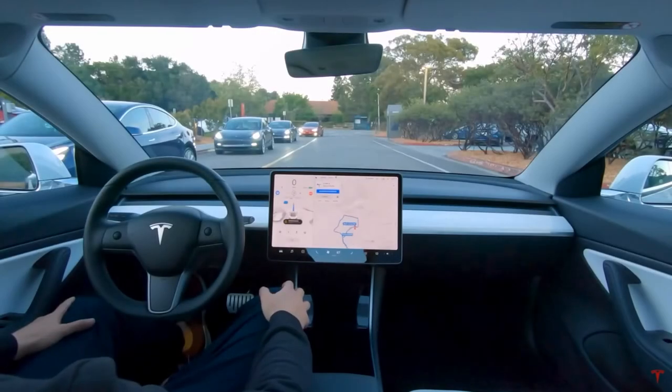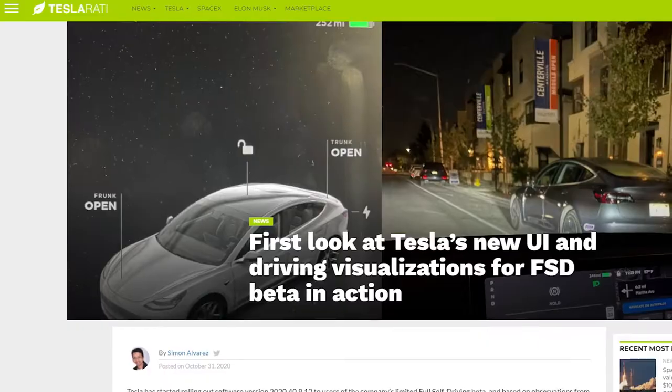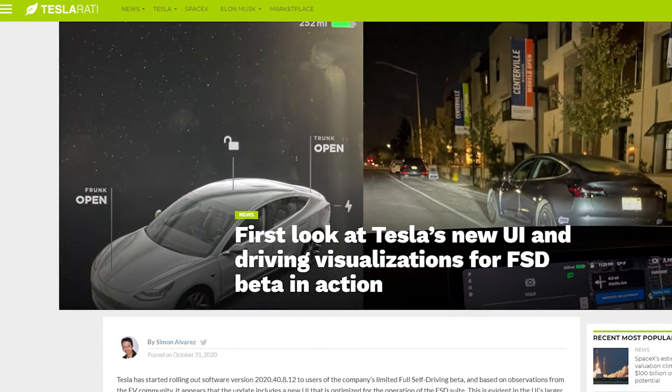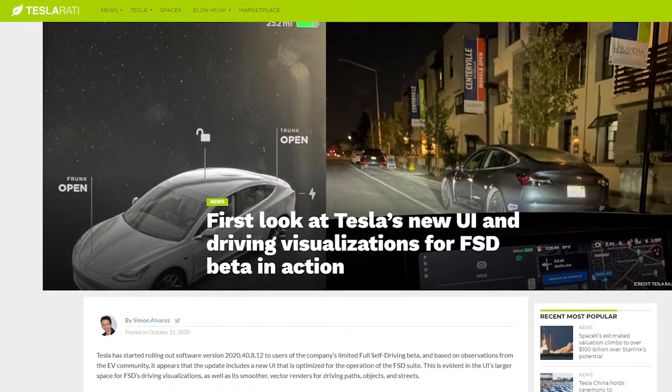Welcome back guys to another Tesla video. Right now, Tesla has begun rolling out its FSD, which is the full self-driving beta for some customers in the United States.